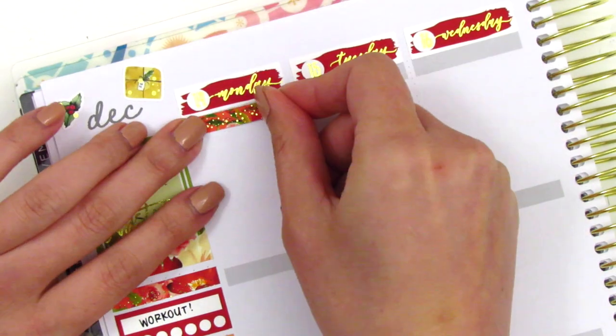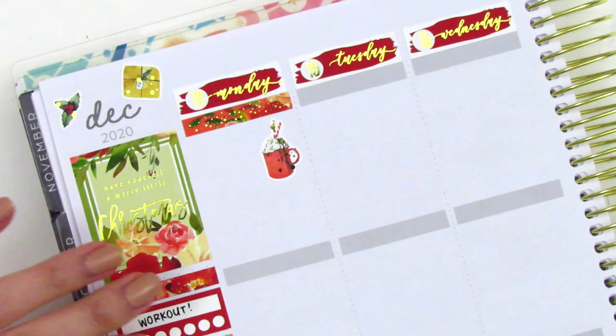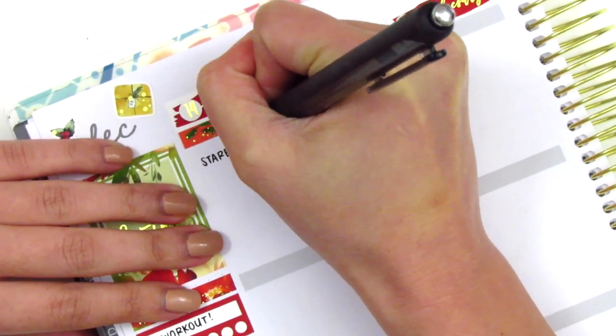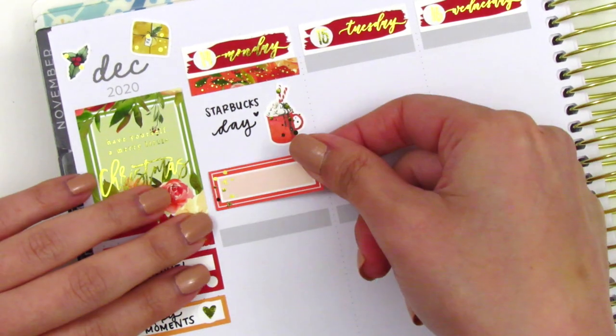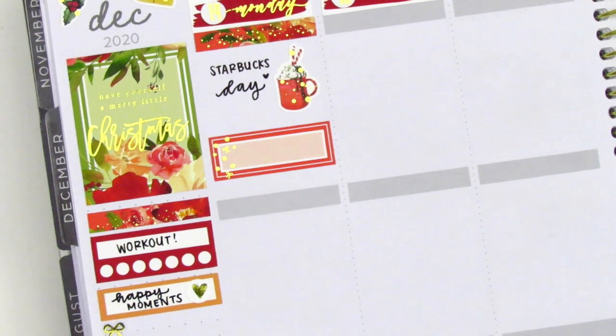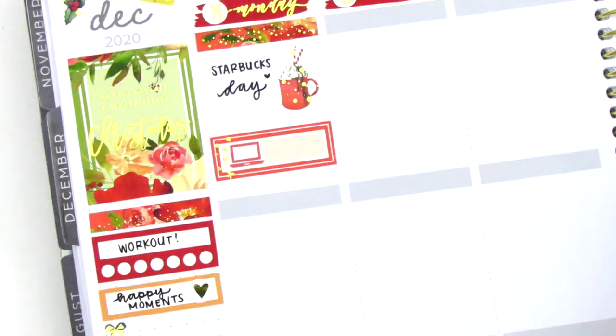Starting the week with Monday, I first placed down a foiled header at the top. On Monday I went and grabbed some Starbucks — I usually try to make coffee at home, but I'm sure I was just running late, so I decided to pick it up on the way. That hot cocoa sticker is a deco from the kit — I thought it could totally sub as coffee and it matches the theme, so I decided to pull that in.